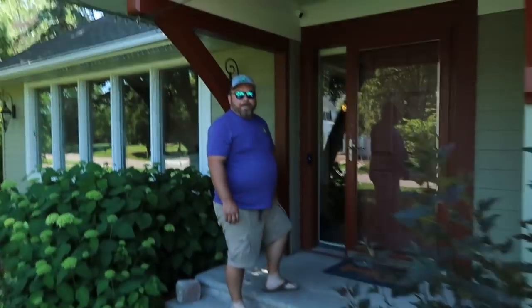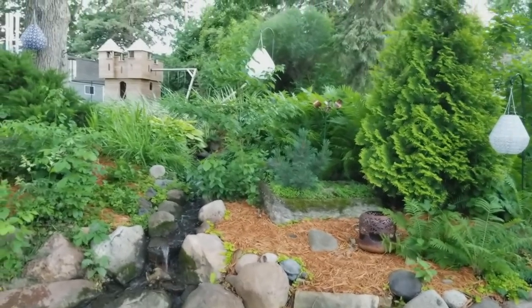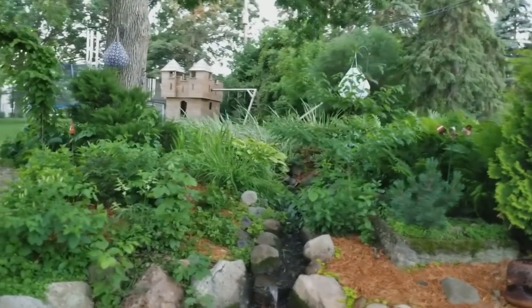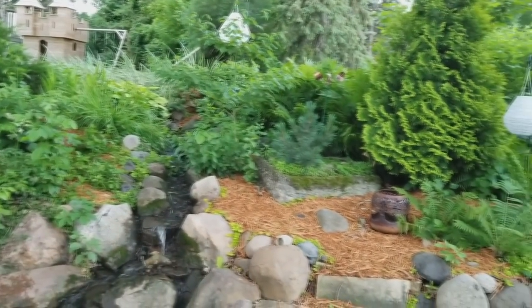This is a job that you got through the certified aquascape contractor lead, right? Yeah, they found us on the CAC locator. We came out here and it was a water feature that needed a lot of work. They bought a house that had an existing water feature, Googled water features, found Aquascape, entered their information, and found you because you're a certified aquascape contractor. Yeah, exactly.